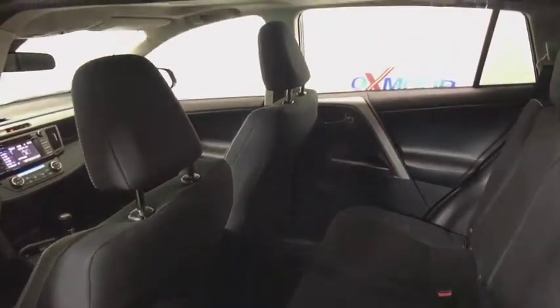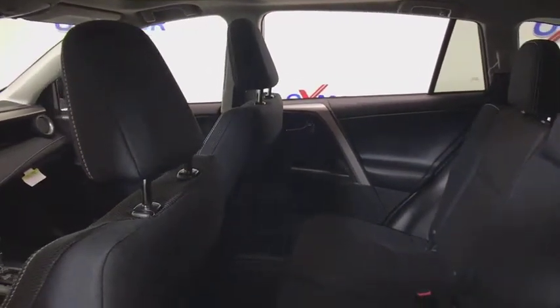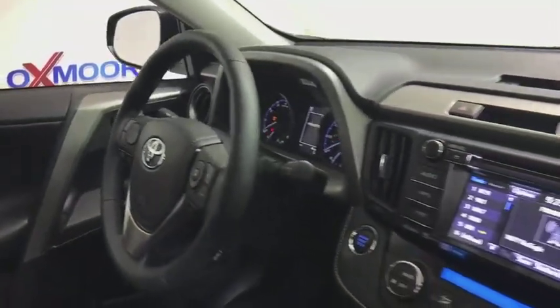Traction control, dual airbags, leather-wrapped steering wheel, power steering, alloy wheels, four-wheel disc brakes, MP3 capability, fog lights, power windows, rear window defroster.